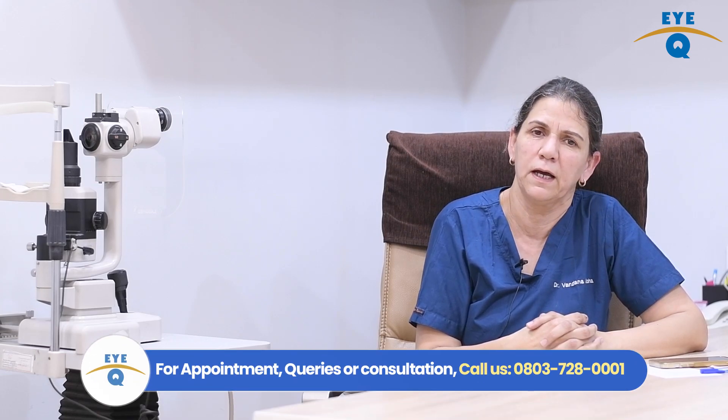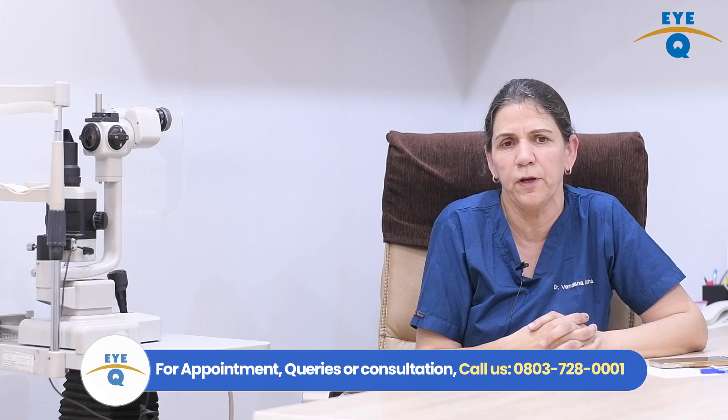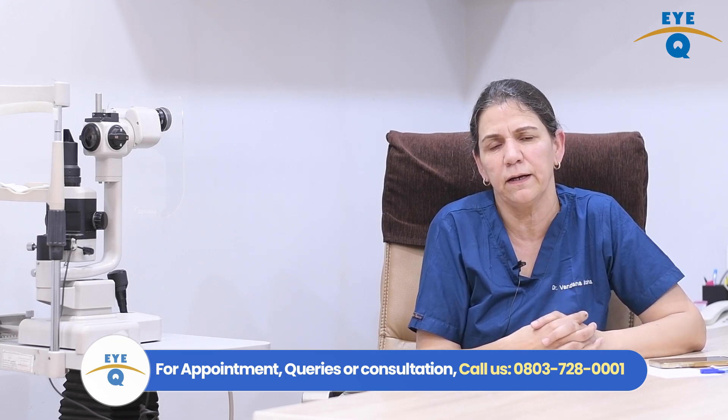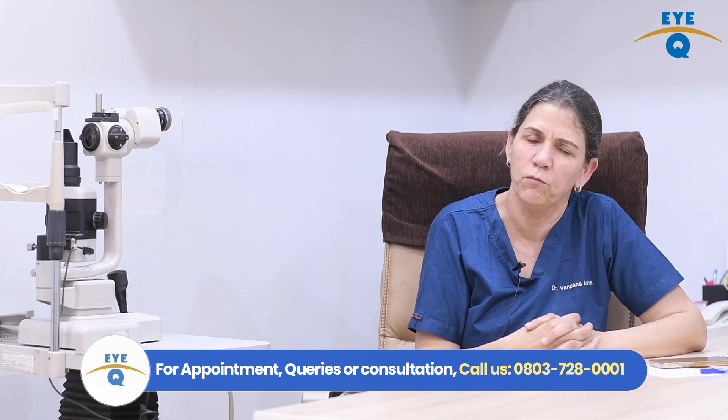Now let's talk about the ICL procedure itself. This is a surgical procedure, and both eyes are not done on the same day — a gap of 3 to 5 days is kept between the two eyes. The procedure itself takes about 10 minutes per eye. After the procedure, you are observed for 3 to 4 hours before being discharged. Post-operative precautions are generally the same as after LASIK — you use drops and after 3 to 4 days you can return to work.